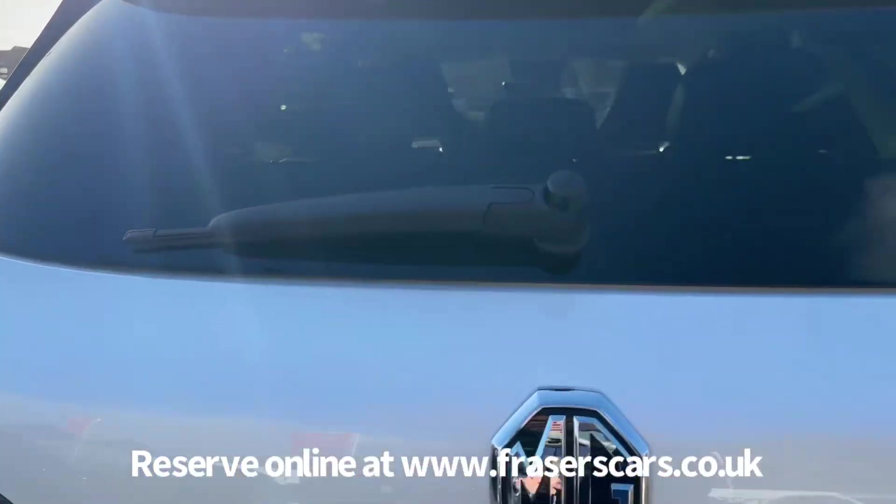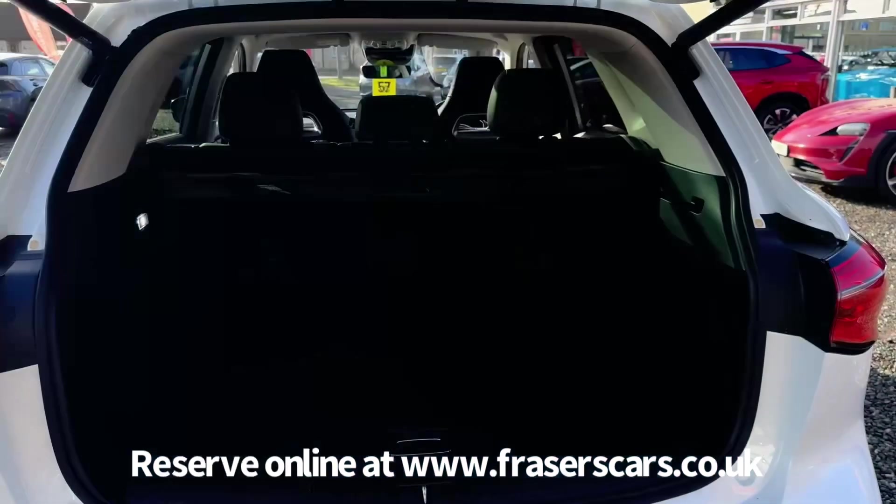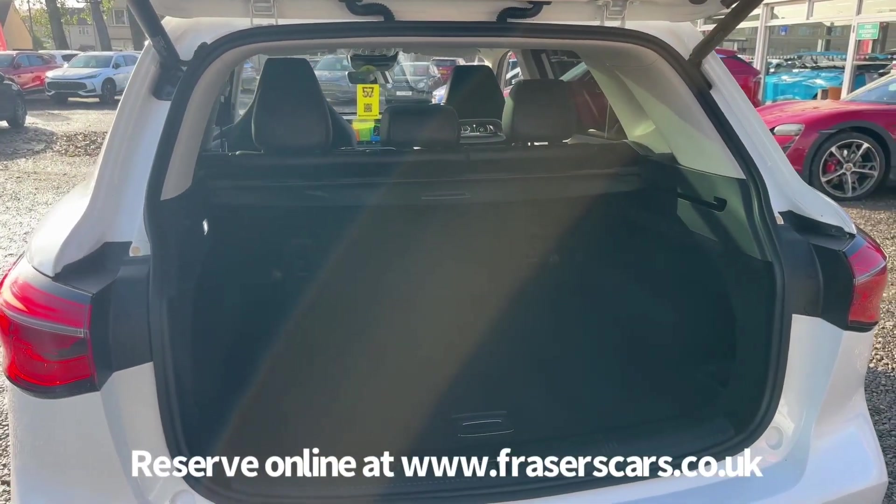Into the boot, it has a powered tailgate. The rear seats are 60-40 split fold and the retractable load cover is present as well.